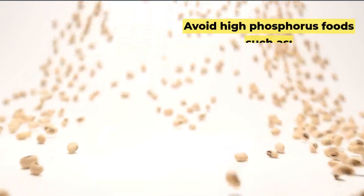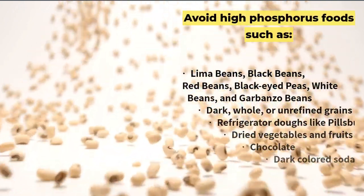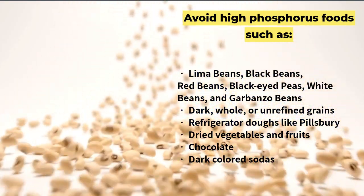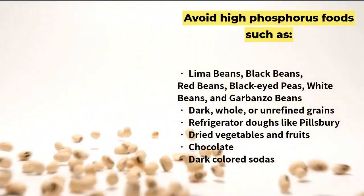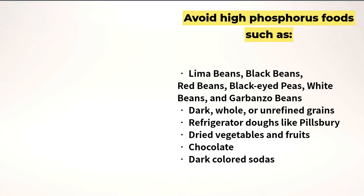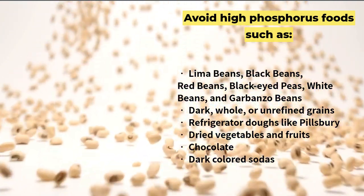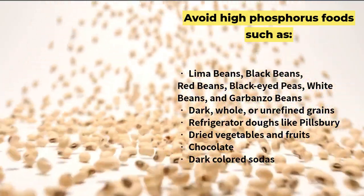Avoid high-phosphorus foods such as lima beans, black beans, red beans, black-eyed peas, white beans, and garbanzo beans. Also avoid dark, whole, or unrefined grains, refrigerator doughs like Pillsbury, dried vegetables and fruits, and chocolate and dark-colored sodas.